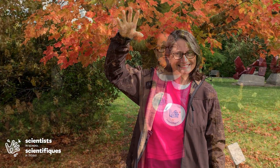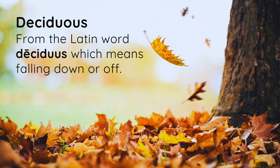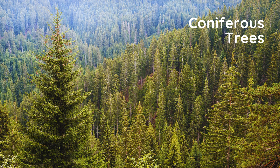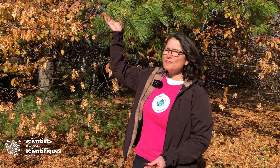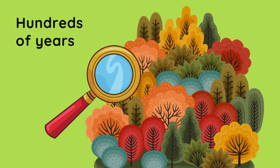Trees that have leaves that change color are called deciduous — Latin for 'to fall off.' Deciduous leaves are large and broad. Coniferous trees, however, or evergreens, have needles that stay green all winter. Evergreens eventually lose their needles as they get old. To figure out why deciduous leaves turn colors, we need to look inside the leaf.